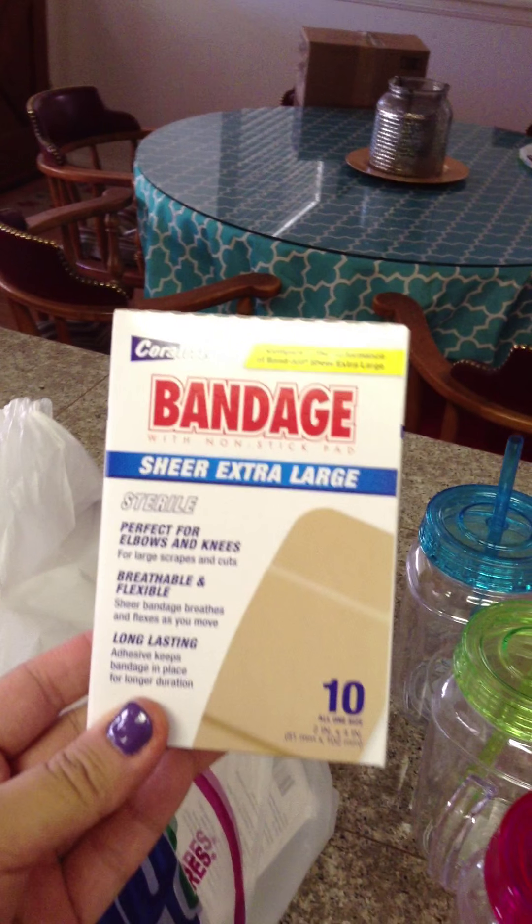Hi everyone! I'm back here with a 99 cent store haul. I went in this morning and thought I'd show you what I got. So let's start with...